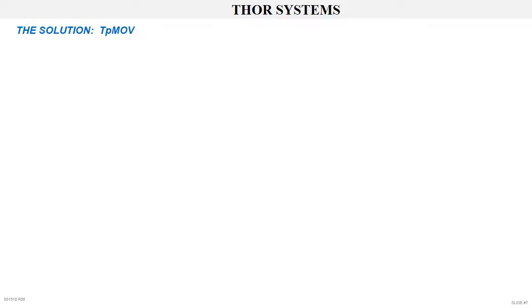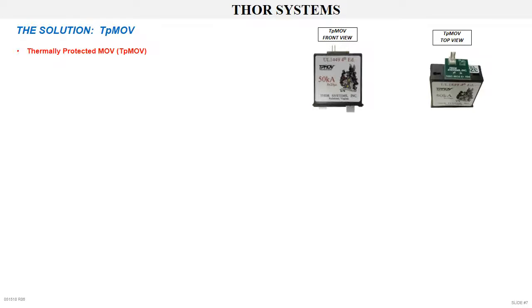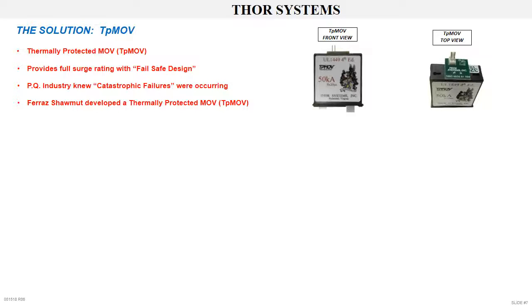The solution: the TP-MOV, the thermally protected MOV. The TP-MOV was developed by Ferraz Shawmut to eliminate the failure characteristics of metal oxide varistors. The TP-MOV provides full surge rating with a fail-safe design. We had been buying our fuses and working with Ferraz's for many years at United Power and Thor Systems. The power quality industry knew catastrophic failures were occurring, but no one yet had the solution. Ferraz was working on a new design, developing an encased MOV defined as a thermally protected MOV, the TP-MOV.